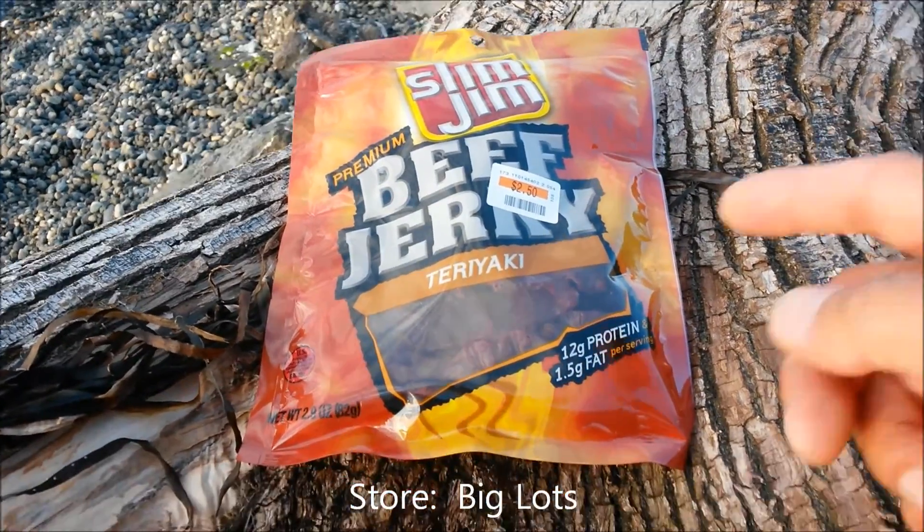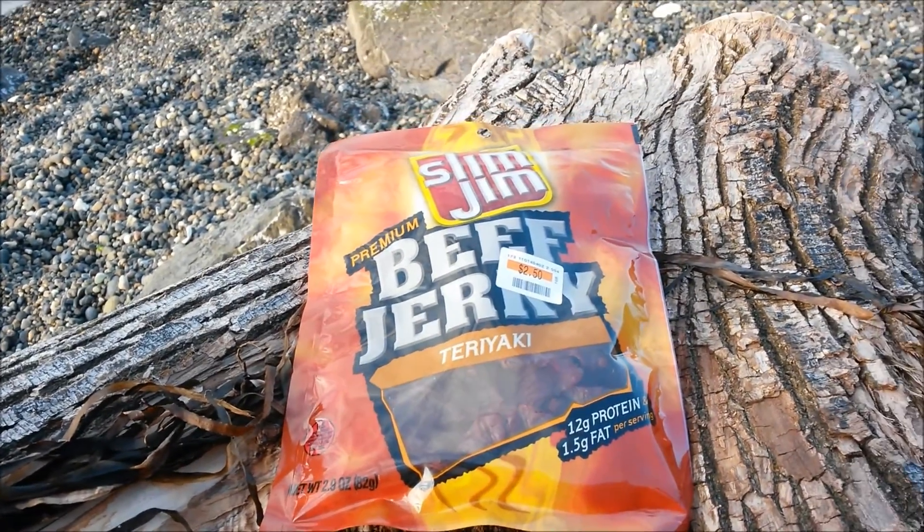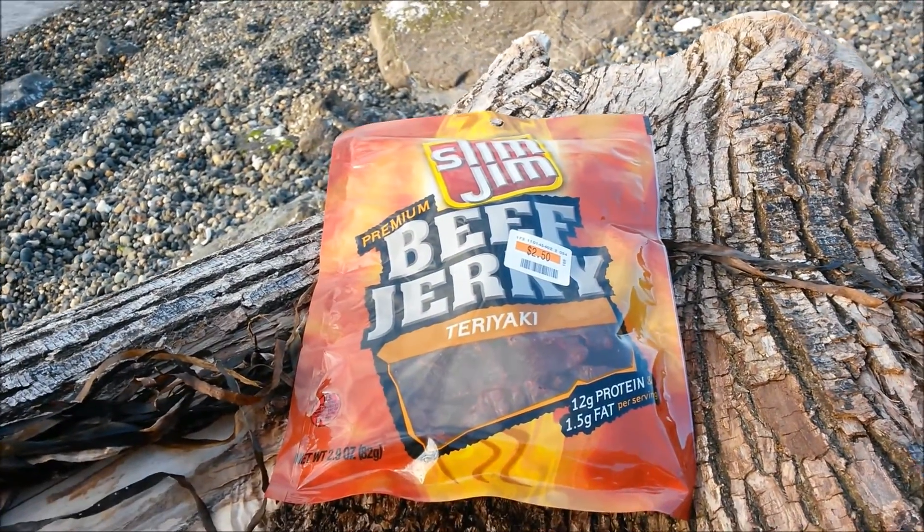Now that's a great deal right there. 12 grams protein, 1.5 grams of fat, 2.9 oz. Let's open this bad boy up.